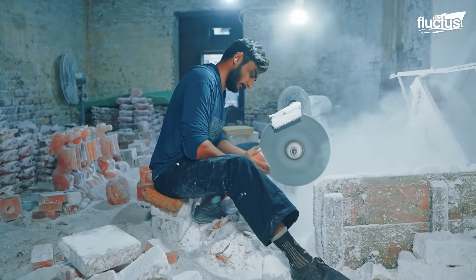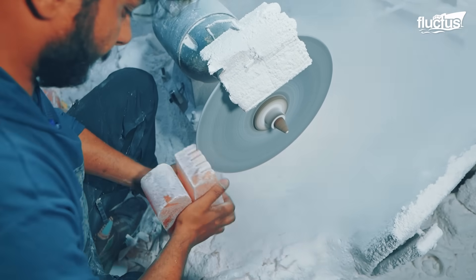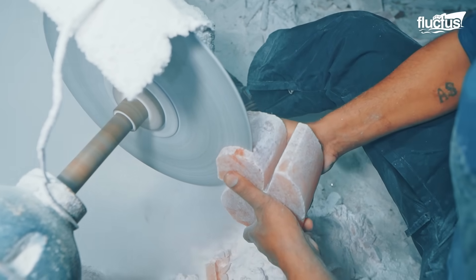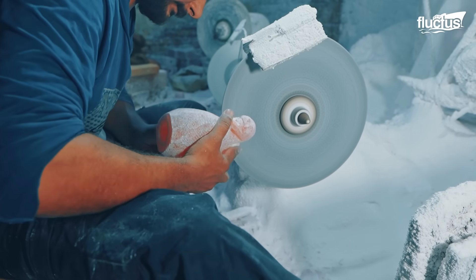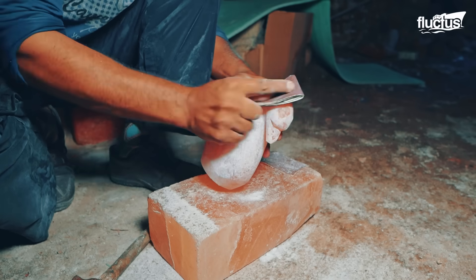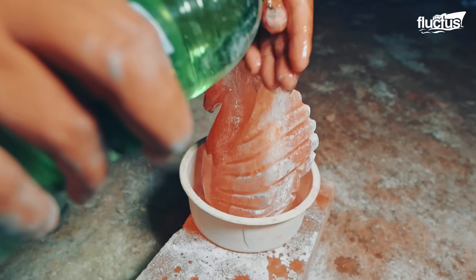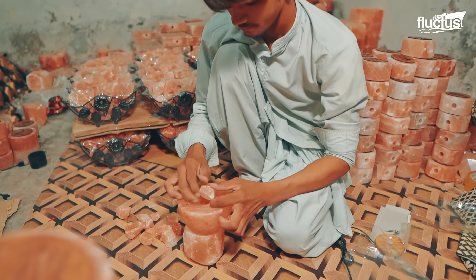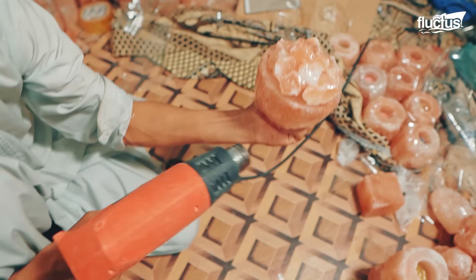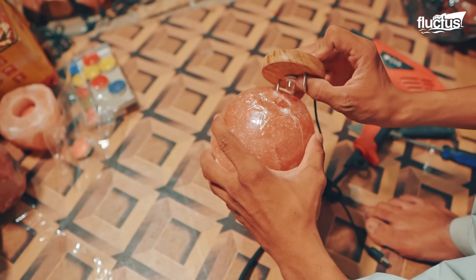Craftsmen begin by sawing the raw crystal into shape — typically a cylinder, sphere, or freeform natural rock. Using chisels and drills, they hollow out a core space large enough to house an electric bulb or candle. The outer surface is then hand-polished or chipped to enhance its organic texture and improve light diffusion. No two pieces emerge alike; each has a unique pattern, hue, and translucence created by trace minerals such as iron, magnesium, and calcium.